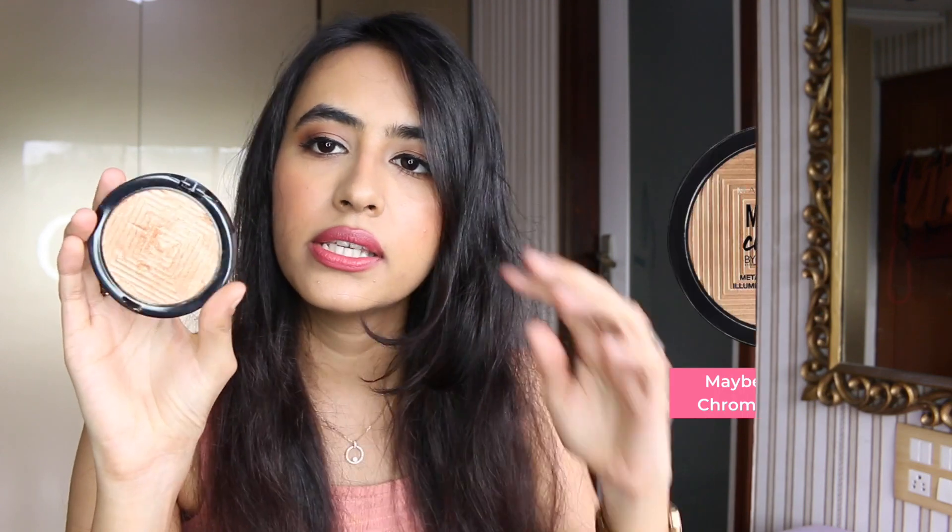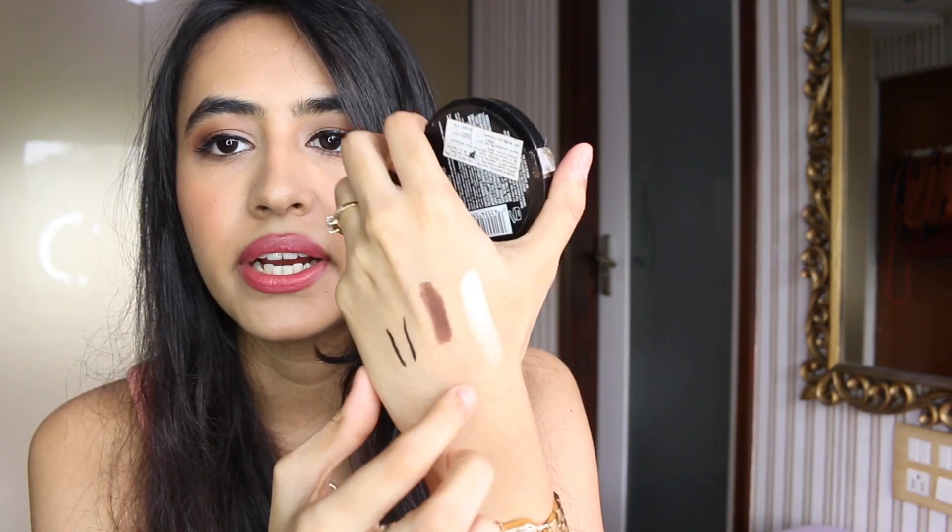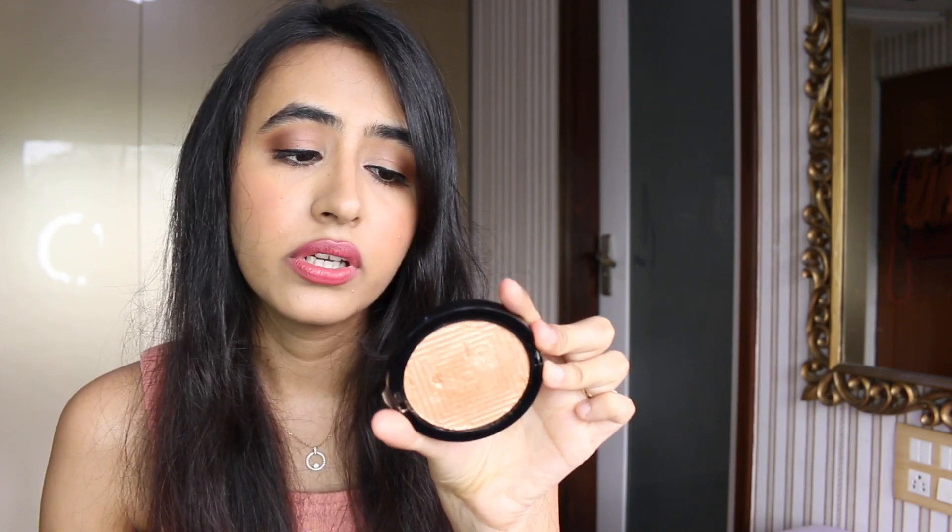Moving on to highlighters — the drugstore highlighter I really love is the Maybelline Master Chrome in Molten Gold. It has a really nice pigment, it's a blinding highlight and a beautiful shade on Indian skin — it just melts into the skin. This is also on a great discount so definitely check it out.